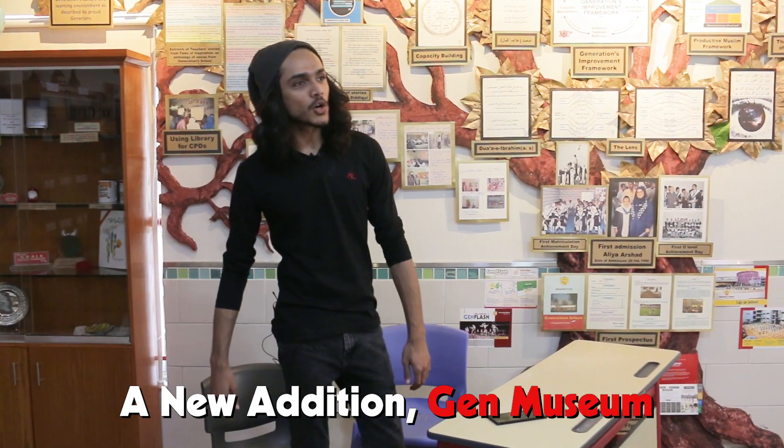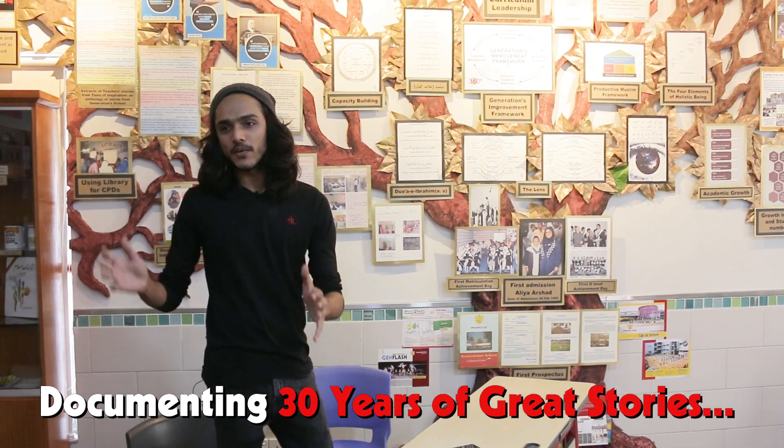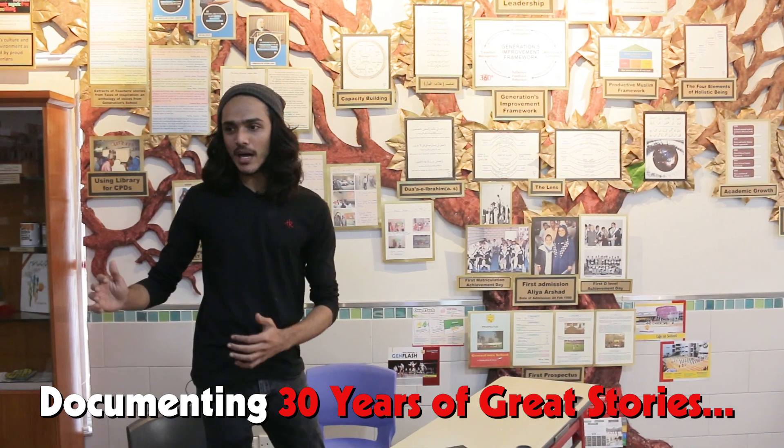Here's a surprise for all the students who were in my batch — this is one new addition to Generations called the Gen Museum. This room will tell you that Generations is actually 30 years old, and when you come in here you realize how the school has progressed over those 30 years.